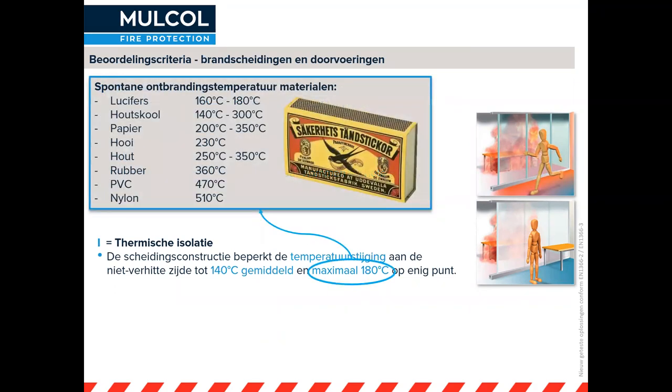Lucifers en houtskool beginnen al vrij snel te ontbranden: bij 140 tot 160 graden begint dat spontaan. Papier: 200 graden. Dat is iets wat we in kantoren en in huis hebben. Hout: 250 graden begint al spontaan te ontbranden. Er vindt uitgassing plaats en daarna gaat het spontaan over tot ontbranding, nog zonder dat daar vlammen bijkomen. Dat is een bepaald risico, met name bij metalen en zeker bij koperen leidingen. We komen ook terug op busbars, ook hele geleidende elementen in je constructie. Dat zijn dus altijd doorvoeringen die over een bepaald gedeelte geïsoleerd moeten worden, om die 180 graden niet te bereiken.